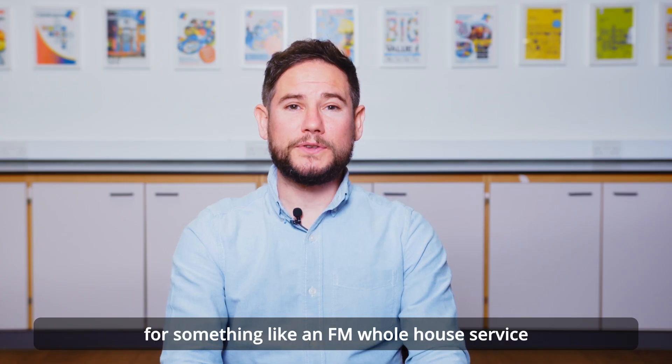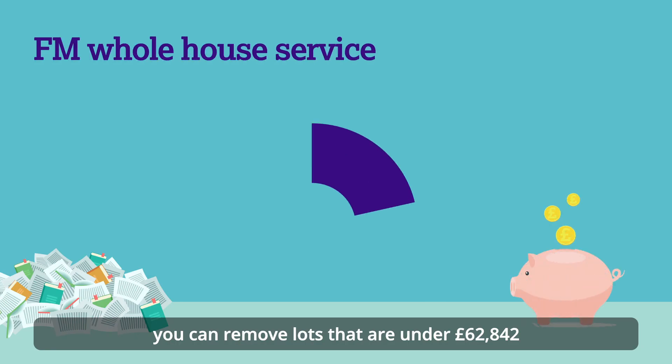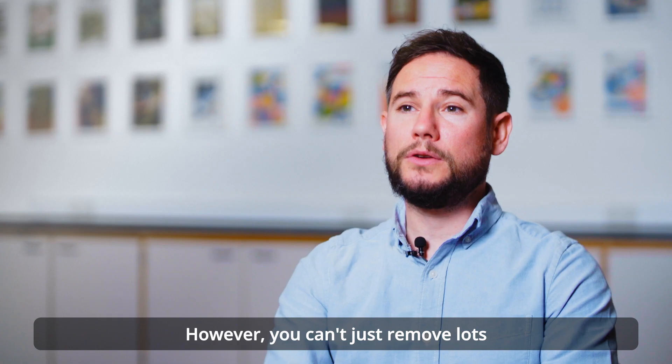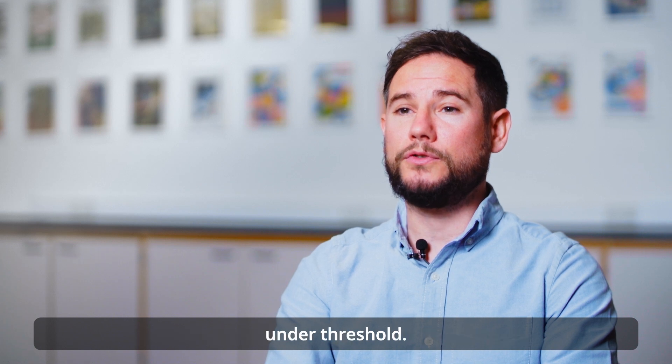If you're procuring a contract for something like an FM whole house service and it's broken down into individual lots for award, you can remove lots that are under £62,842 and that form less than 20% of the whole contract value. However, you can't just remove lots or enter into separate contracts with the intention of making the procurement fall under threshold.